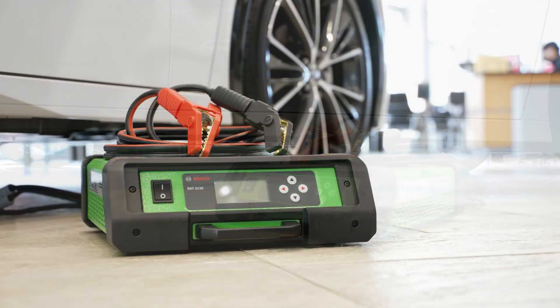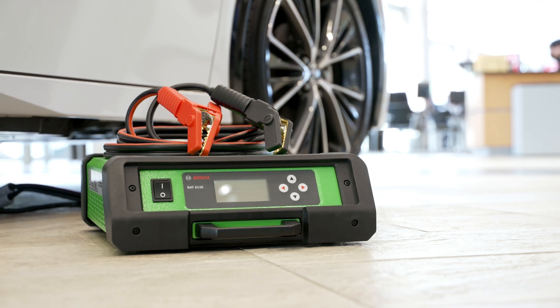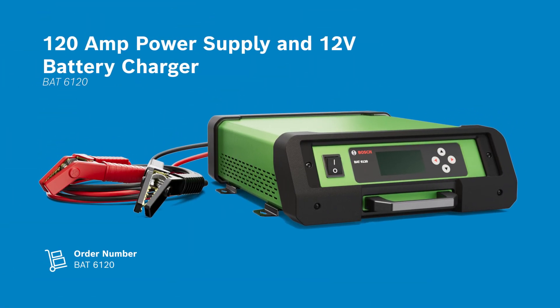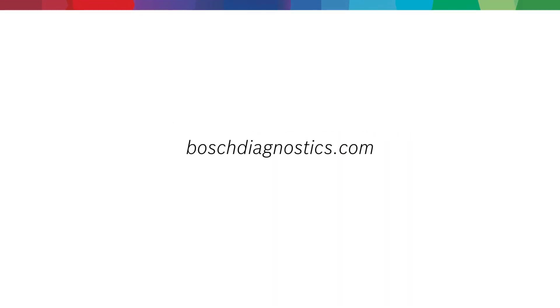Flexible, powerful, and easy to use — the BAT6120 is high-powered with a 12-volt battery charger and continuous 120-amp power supply. It supports all current battery types, and frequent updates allow your shop to be equipped with the very latest in battery technology. Learn more at BoschDiagnostics.com.